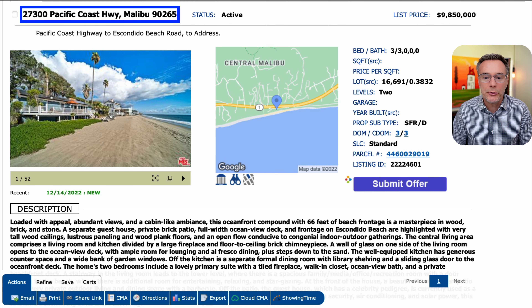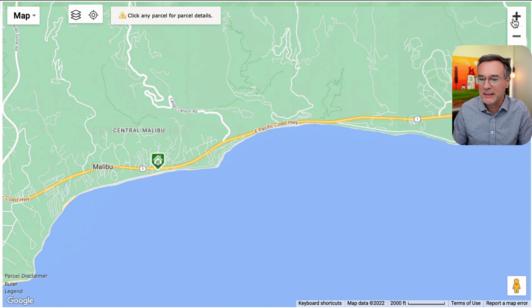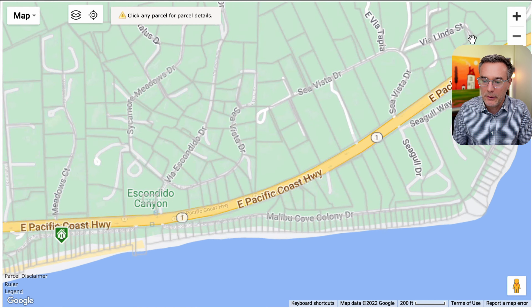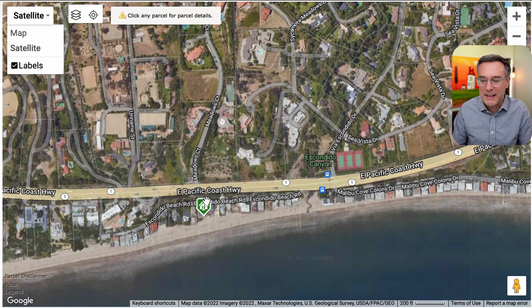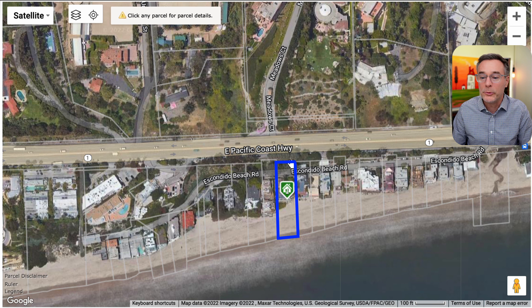We're looking at 27300 Pacific Coast Highway in Malibu, California 90265. We'll open up the map. Here is Malibu Pier and the property is located up the PCH in Escondido Beach. Now we'll zoom in and open up the satellite. One nice thing about this property is that a lot of homes are located right on the PCH, which is a very busy road. It's nice that for these properties, you exit off the PCH and come down Escondido Beach Road, so you don't have that highway constantly on your front step.